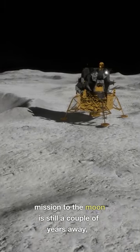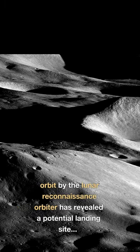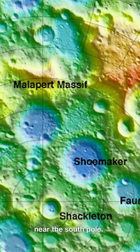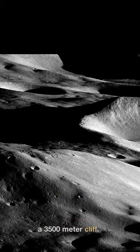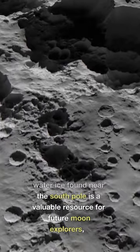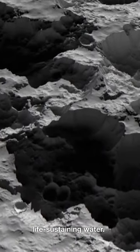The Artemis 3 mission to the moon is still a couple of years away, but this recent photo taken from lunar orbit by the Lunar Reconnaissance Orbiter has revealed a potential landing site, the Malapert Massive near the South Pole. This picture shows an awesome 5,000 meter high peak and a 3,500 meter cliff. The abundance of water ice found near the South Pole is a valuable resource for future moon explorers, as it can be converted into rocket fuel, coolant and even life-sustaining water.